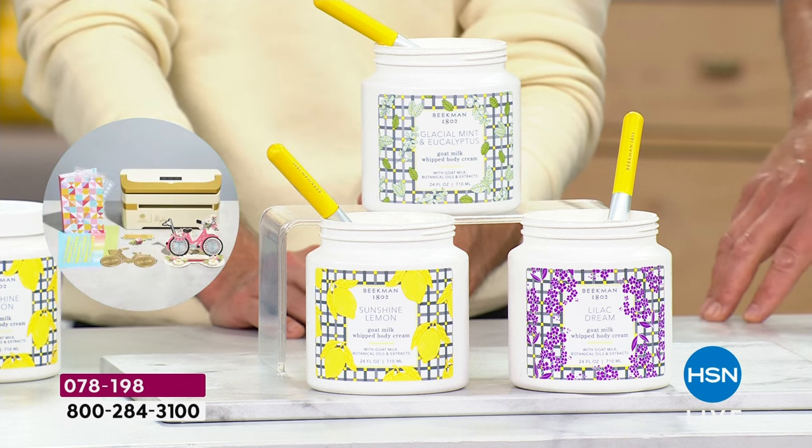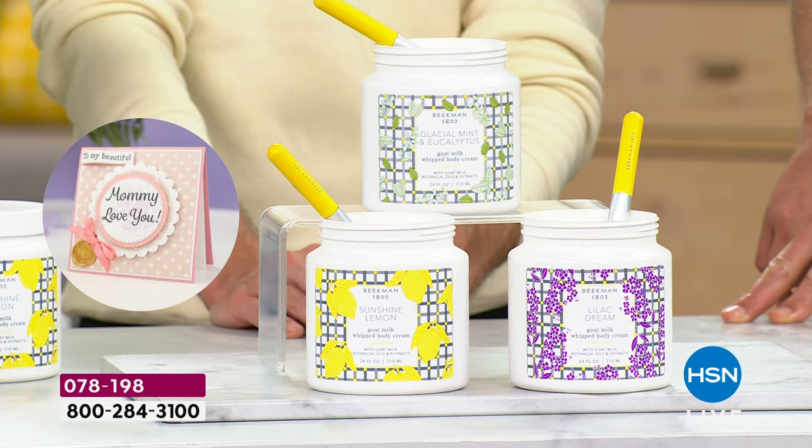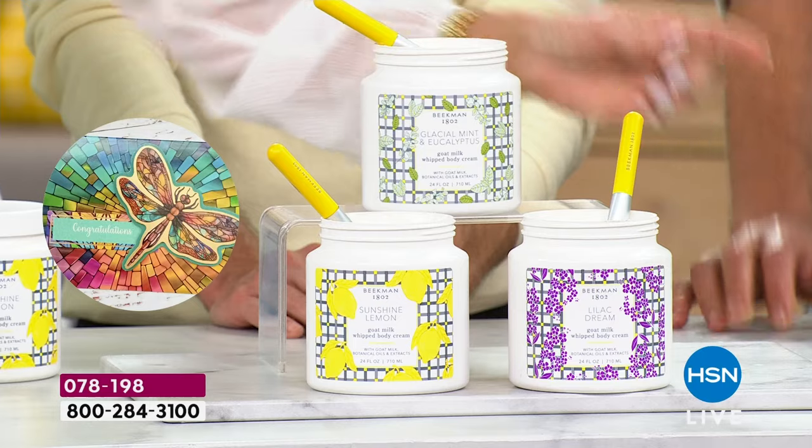The peptides, the lactic acid — you put that only on your face and never think about it for your body. And you get it all here. Let's give some love to the Lilac Dream.